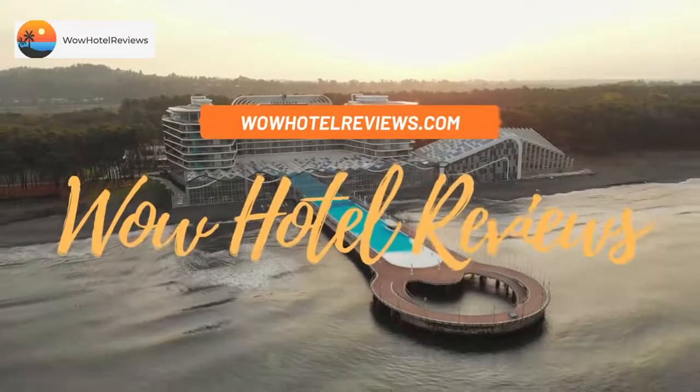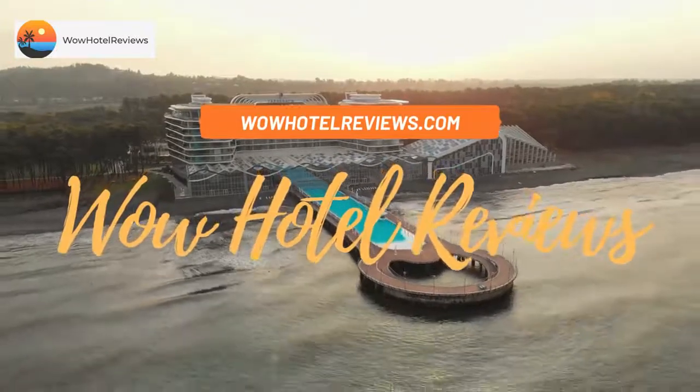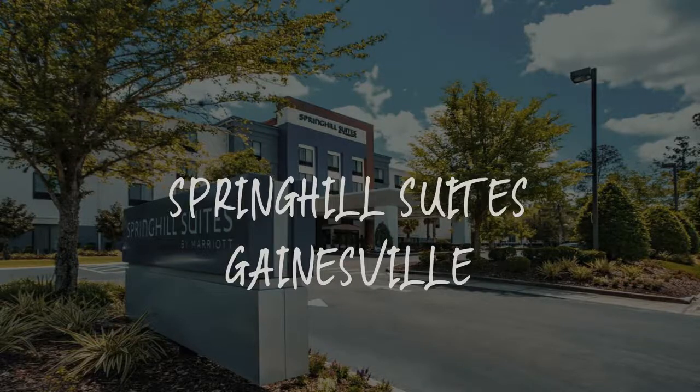Hello guys. Welcome to Wow Hotel Reviews. Today I am reviewing Spring Hill Suites Gainesville — it's a three-star hotel.